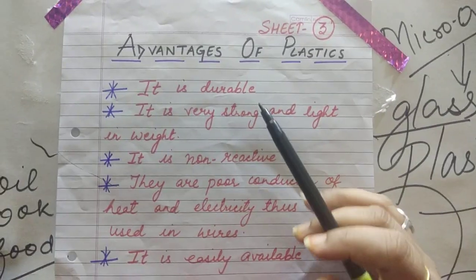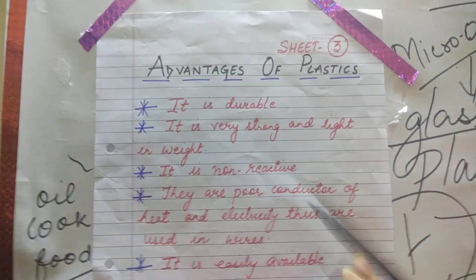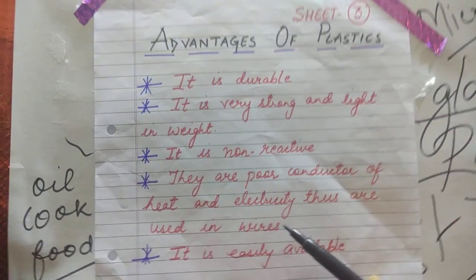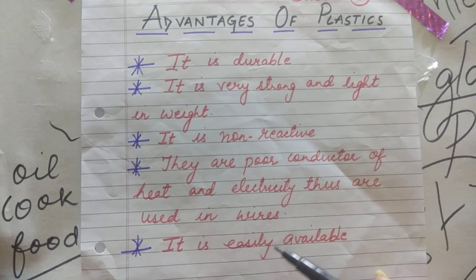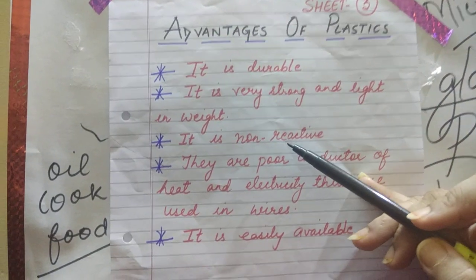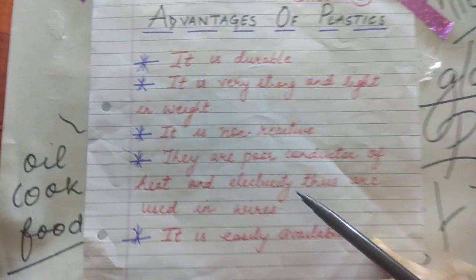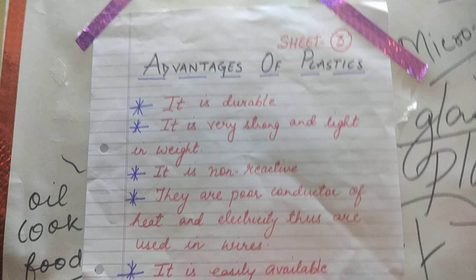Now we will see the advantages of plastics. There are many advantages — I am giving you a few, but you can add more. The first advantage is it is durable — very strong and light in weight. Plastics are non-reactive. They are poor conductors of heat and electricity, which is why they are used in wires. They are also easily available.